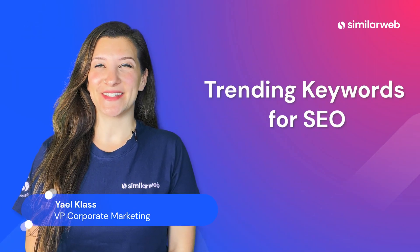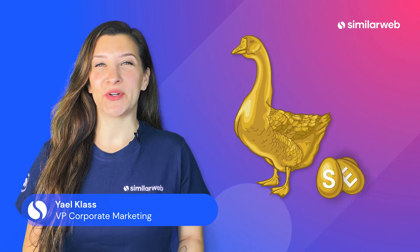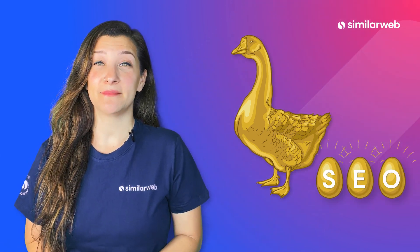How to find trending keywords for SEO. Trending keywords — the golden goose of the SEO world. They spice up your evergreen content and inspire timely content. It's a dream.